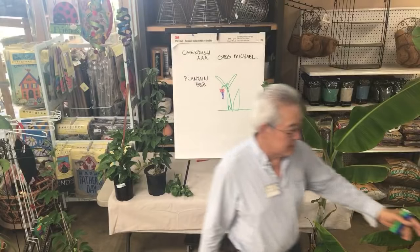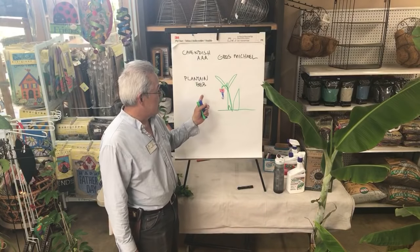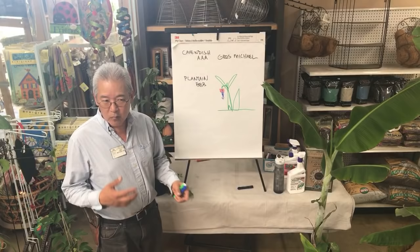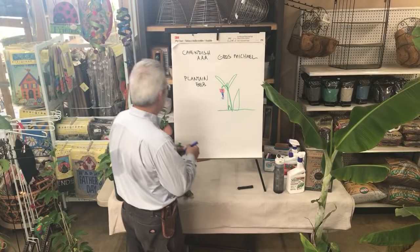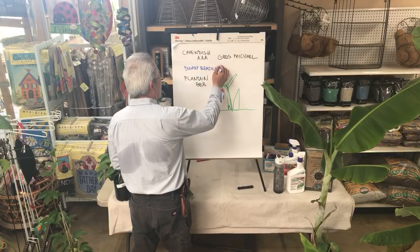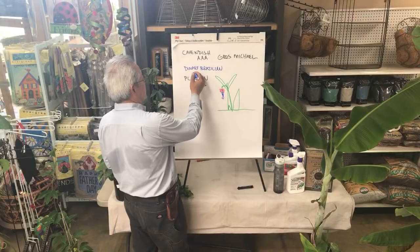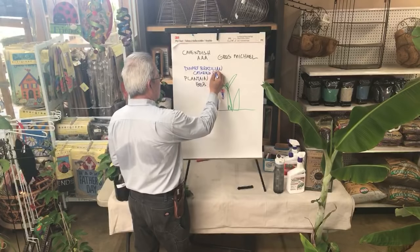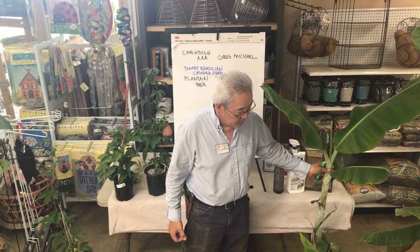Cavendish bananas — we don't sell too many of those, although I may start selling more because the winters have been warmer. In plantains, like this dwarf variety, they're generally cooked or eaten when they're green. Our favorite banana is this one called North Brazilian. In Hawaii they call it the Hawaiian Apple, and in Brazil it's actually called Catarina. Most of them have a lot of names.